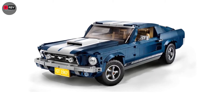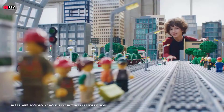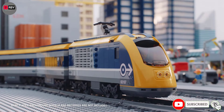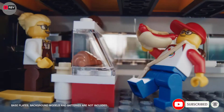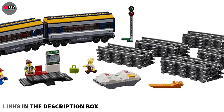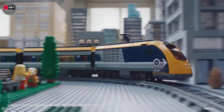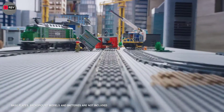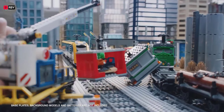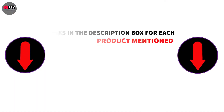There are many products available to choose from for Lego sets for adults, each with different characteristics, benefits, and prices. To help you make an informed decision, I did deep research, read tons of reviews, and compiled a list of the best Lego sets for adults from reputable brands. If you want to know about the price and other information, be sure to check my description. So without any further delay, let's jump into the video.